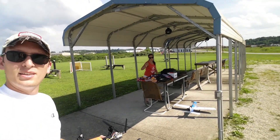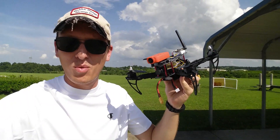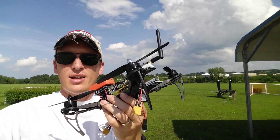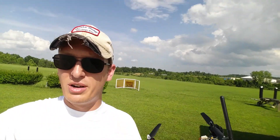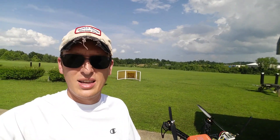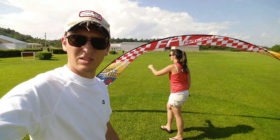Hey everyone, I'm Nate — we are the RC Sailors. Today we are out at our local airfield with nobody here as usual, with our Black Widow. We have one flight in on this, just in the backyard, and I spent basically half an hour putting my FPV setup on here and my action cam. I'm pretty happy with how it looks — it's a little jerry-rigged, but they pretty much always have to be. We're gonna fly — at least try to fly some FPV for the first time ever on the Black Widow. Abby's over there getting the flags ready.